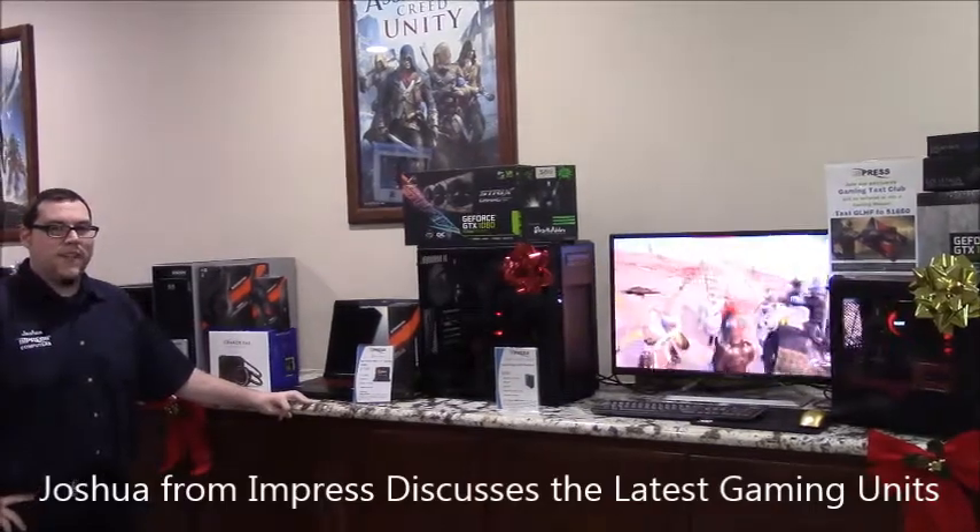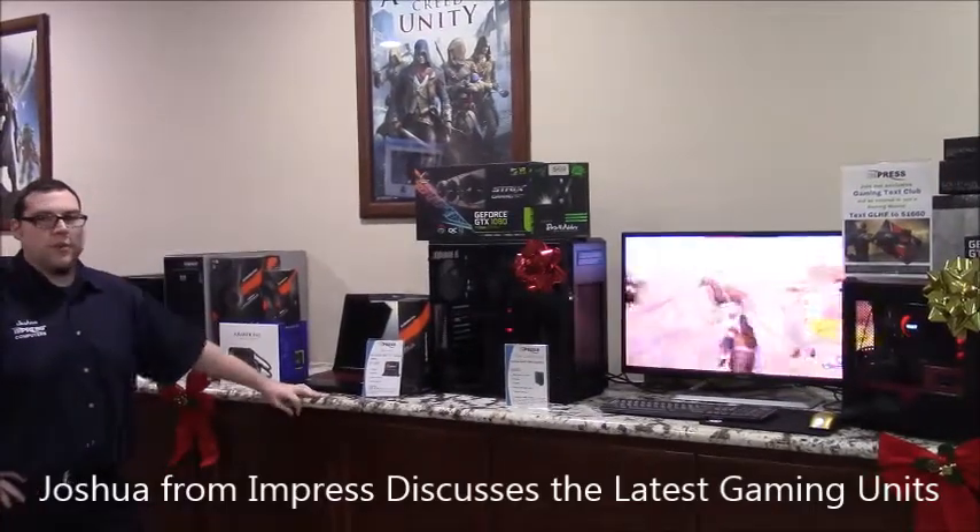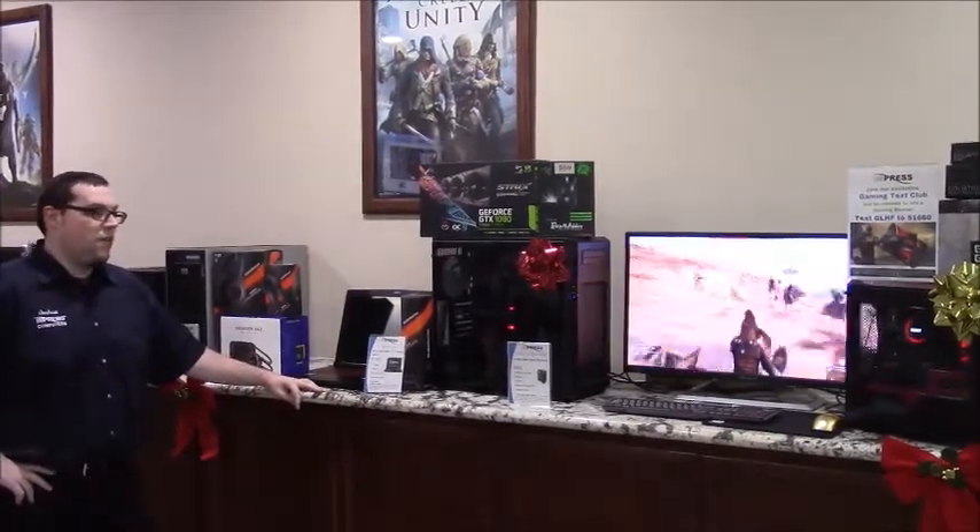Hi, this is Joshua with Impress Computers today, and today we're going to go over some of our holiday deals that we got going on with our custom gaming machines.